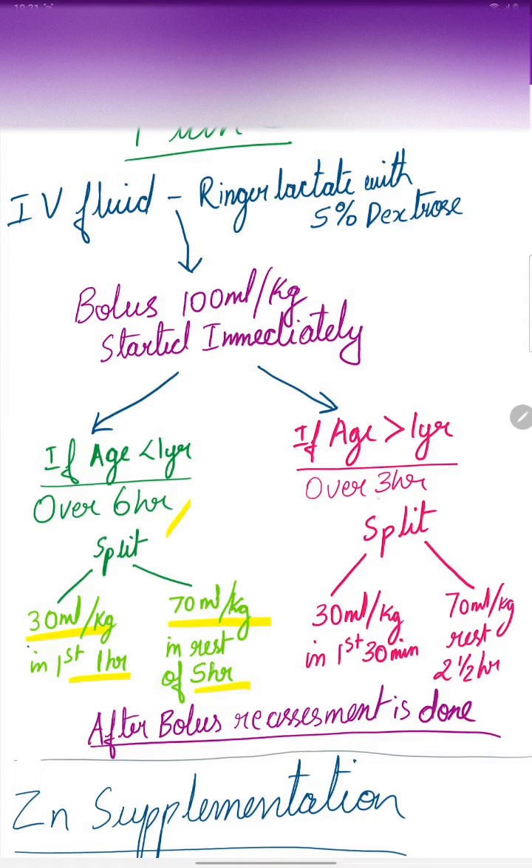If the age of the child is more than 1 year, the bolus is given over a period of 3 hours and is split into 30 ml per kg given in the first 30 minutes, and 70 ml per kg given in the remainder of 2 and a half hours. After the bolus, reassessment is done and the treatment is taken forward.